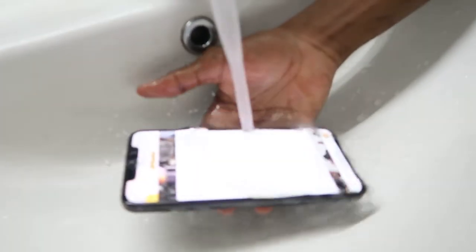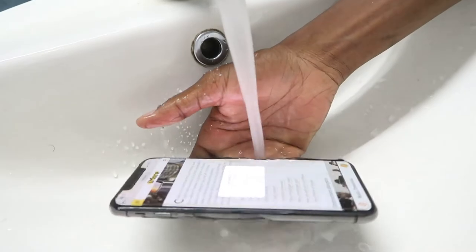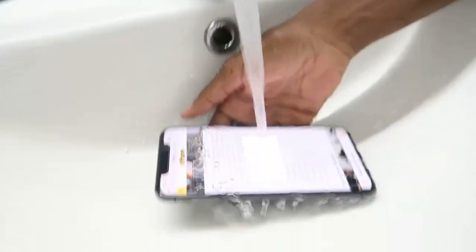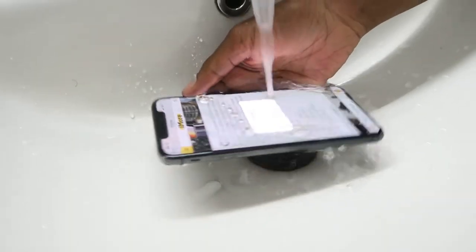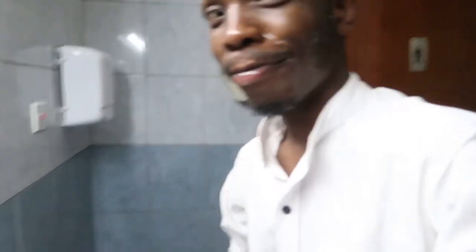Oh my God, this feels so nice. If only I could wash my phone every time — oh my God. Let's see, let's see. This thing is running out of charge. Oh my God, this game feels so nice. I've watched it and I'm feeling it. I have to check some selfies.